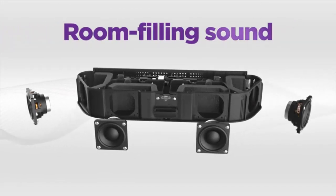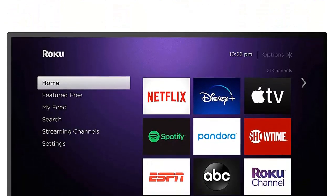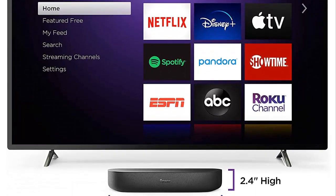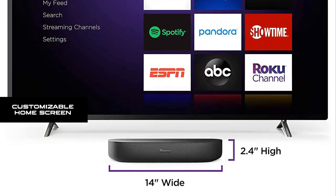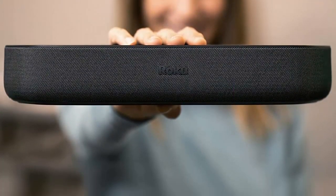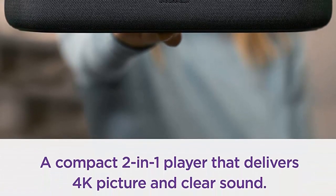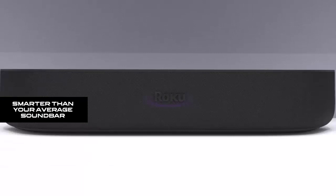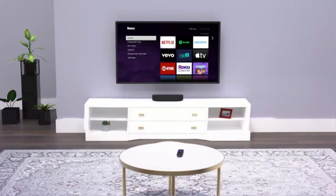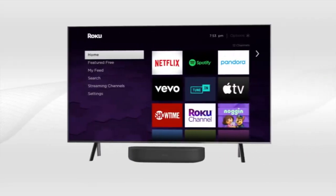Surprisingly big sound: listen in awe as four internal speakers fill your room with clean, pure sound featuring Dolby Audio, calibrated for boosted volume and crisp dialogue. You'll love how great your TV sounds at an incredible value. Customize your home screen — put your favorite channels like Netflix, HBO Max, Disney Plus, Prime Video, and more front and center. Less scrolling, more streaming. The Roku Streambar produces sound well beyond its size with advanced audio engineering within the Roku OS.